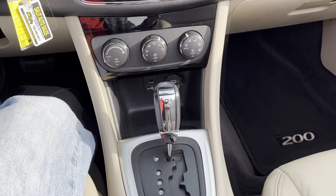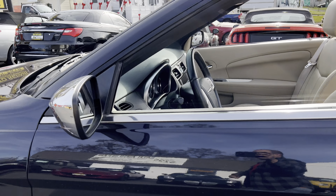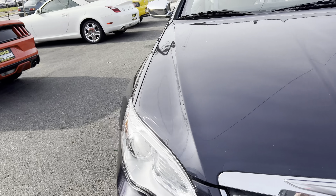You cannot do it with the remote — but how many other convertibles can you say, 'use the remote, put the top down'? And there you have it: Chrysler 200, power hardtop convertible, low mileage, right options, right color.